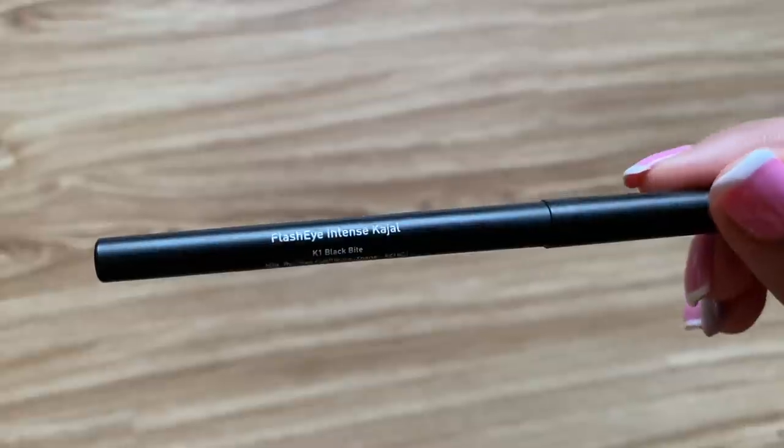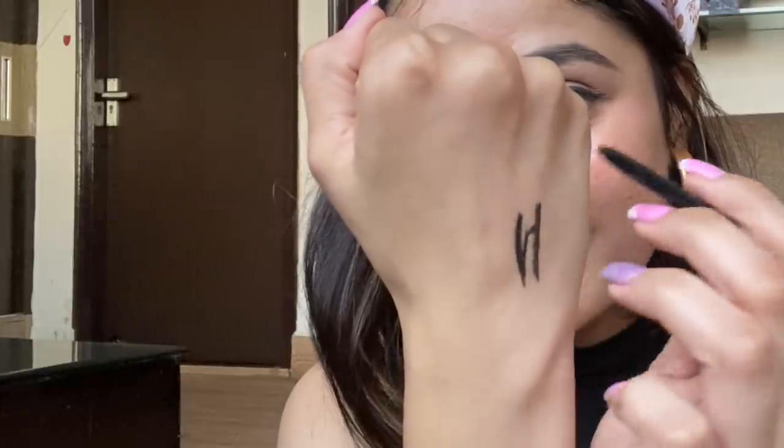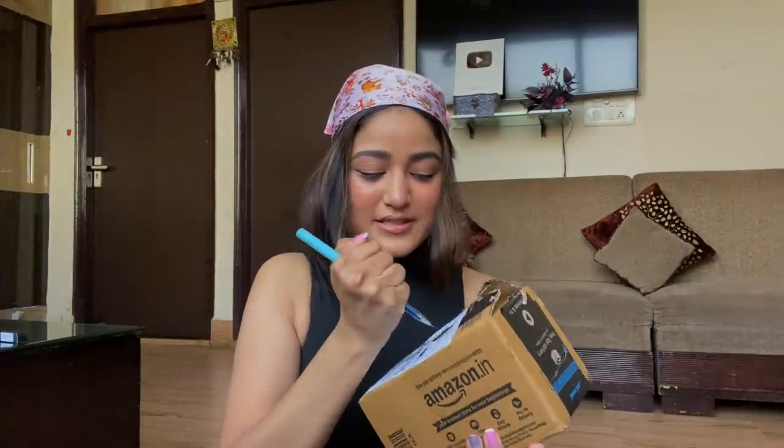Starting with the first box — the first thing is Seri Flash Eye Intense Kajal. Kajal is a go-to if you don't like a lot of makeup; you can create so many eye looks with just this one, including a smoky look. This is a roll-on kajal in black, very intense, and you don't have to sharpen it repeatedly. Originally priced at 249 rupees, after 37% discount I got it for only 157 rupees.